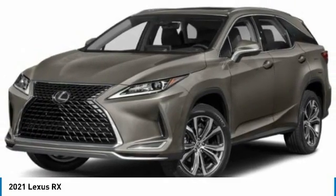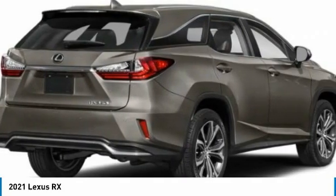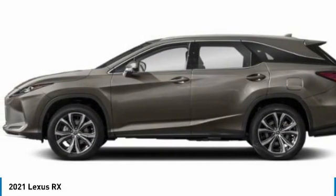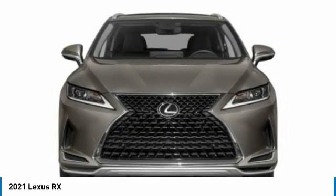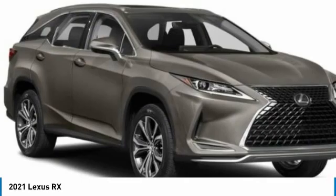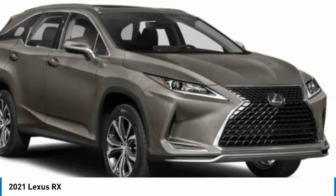Make a great choice today with the 2021 RX. The Lexus RX offers a spacious interior with an extremely high level of quality. The RX is the perfect fit for those looking for fuel efficiency, a wide variety of safety and technology features,